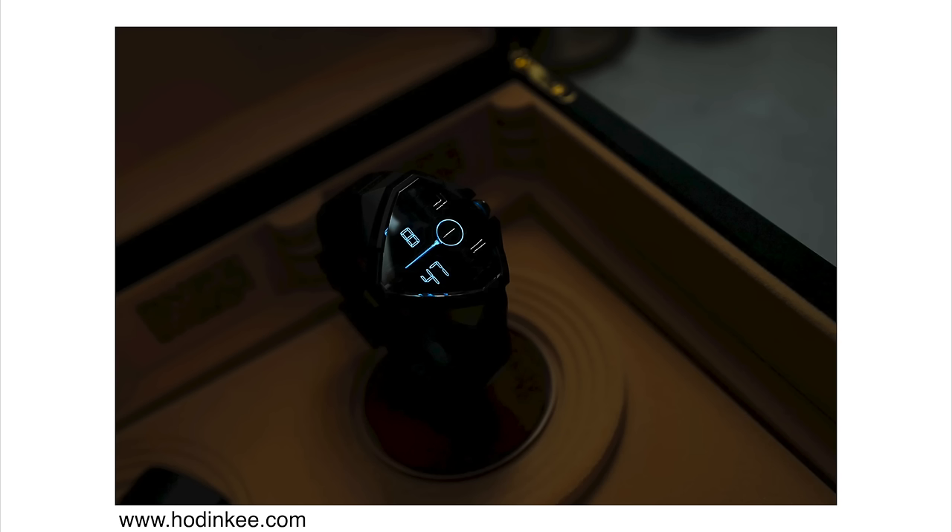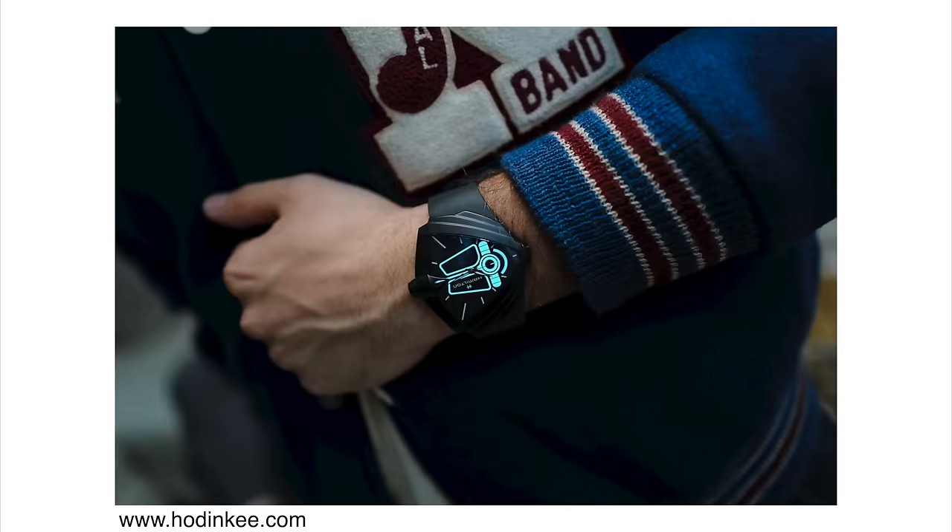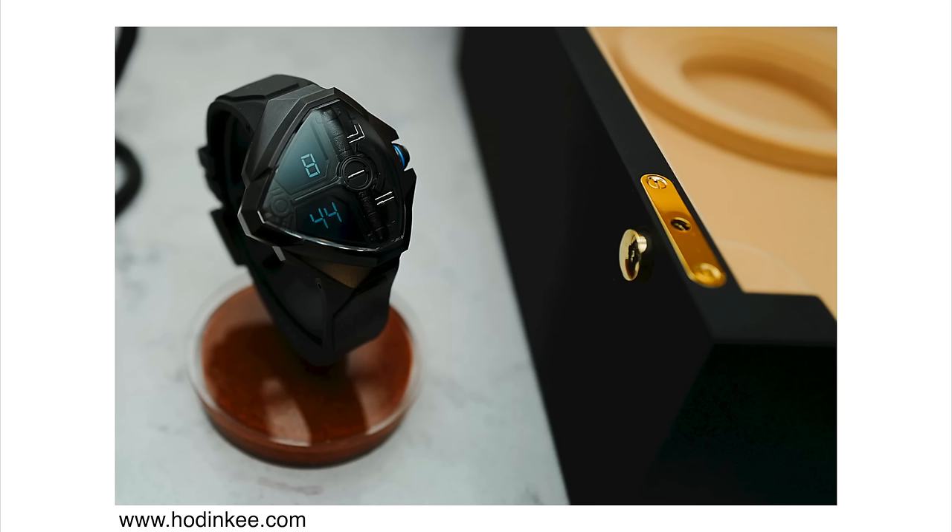The other version is the digital LED display version with a similar design. Both versions are quite large at 52mm in case diameter, though the lug-to-lug distance is around 47mm so you can still wear it. The analog dial version is limited to 3,000 pieces and priced at $1,750, powered by a quartz movement. The LED display version is limited to 2,000 pieces and priced at $2,500. I'm not going to rush out and buy one, but I'm really glad that companies like Hamilton still do these movie tie-ins and release unique watches like this.